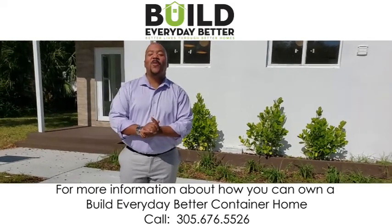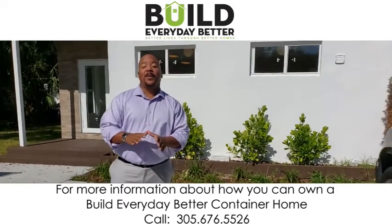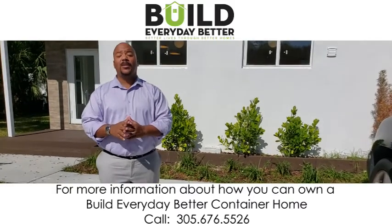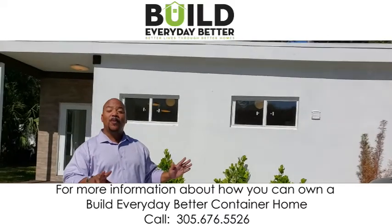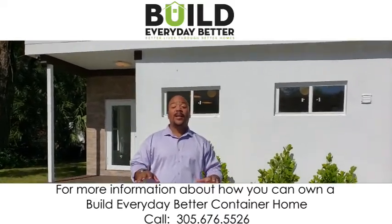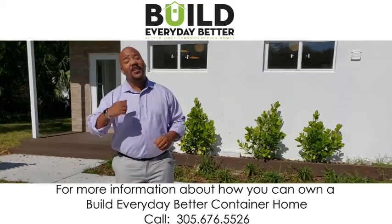Hi, Nathaniel Crawford here with Build Everyday Better, and today I want to give you a tour of this beautiful three-bedroom, two-bath container home right here in North Miami Beach. Let's take a look.